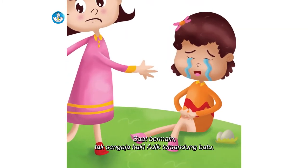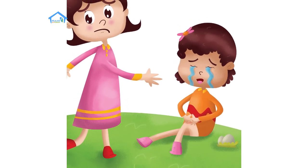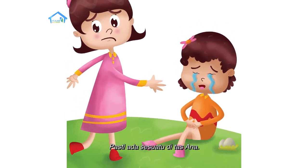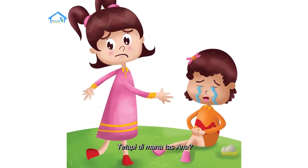Saat bermain, tak sengaja kaki adik tersandung batu. Pasti ada sesuatu di tas Ana. Tetapi di mana tas Ana?